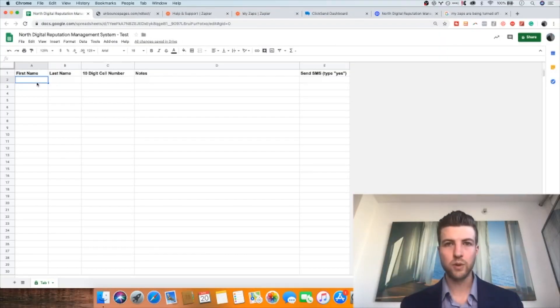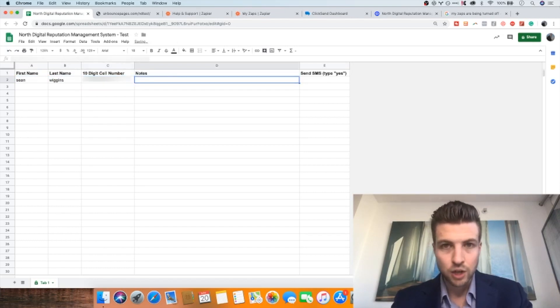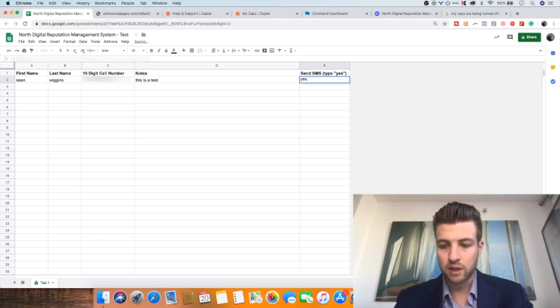Here we are in the dashboard of the automated review system. As you can see, this dashboard is a simple Google Sheet. Any local service business — or really any business — that wants to improve its Google reviews would have someone, most likely their front desk staff, operating this system. Using North Digital as the example company and myself as the example customer: assuming I just finished signing up for a service, we type in first name, last name, phone number, and any notes for internal record keeping.